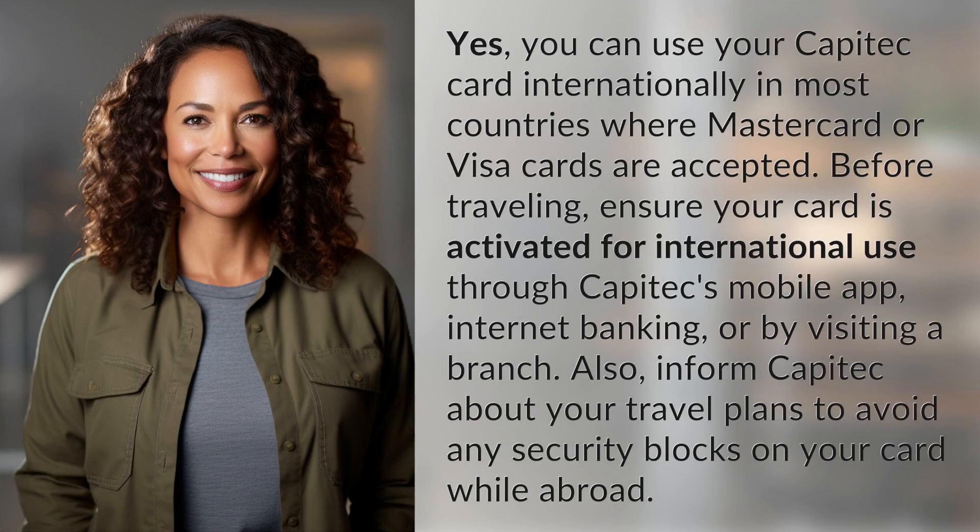Yes, you can use your Capitec card internationally in most countries where MasterCard or Visa cards are accepted. Before traveling, ensure your card is activated for international use through Capitec's mobile app, internet banking, or by visiting a branch. Also, inform Capitec about your travel plans to avoid any security blocks on your card while abroad.